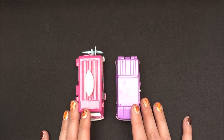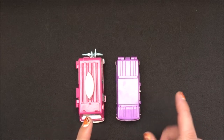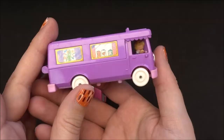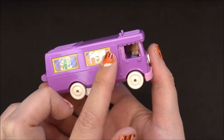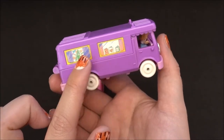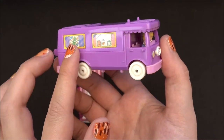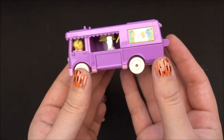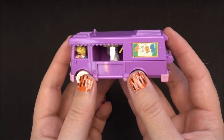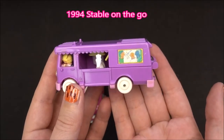These two cars are both from 1994 and I'm starting with this purple one. From the outside you can see these stickers that give a little showcase of what might be inside. Well, this car here is technically not a car or a camper — it is the 1994 Stable on the Go.